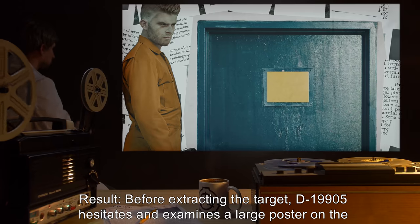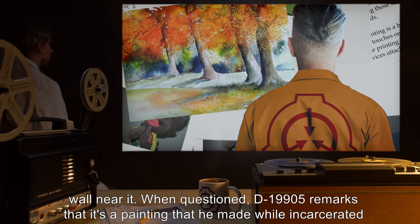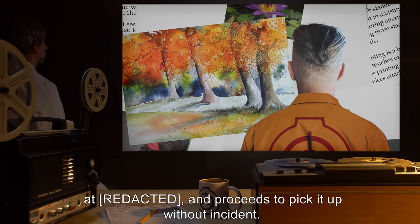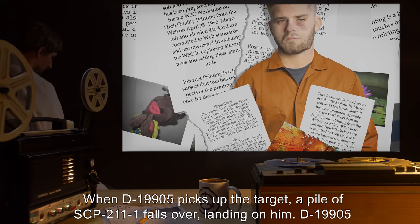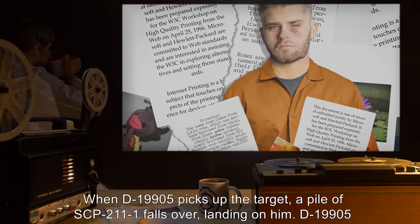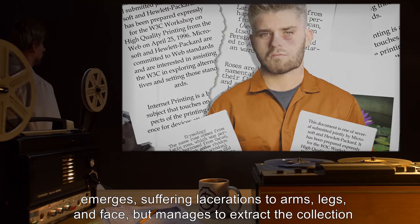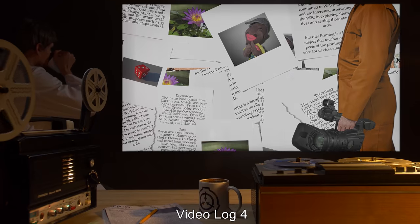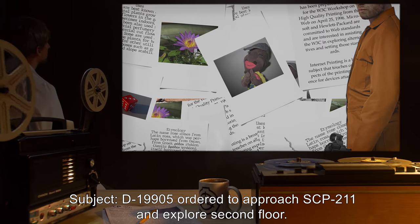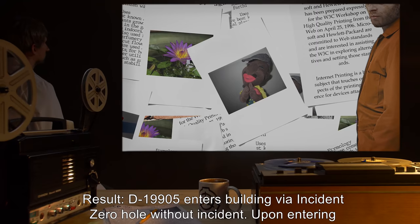Result: Before extracting the target, D-19905 hesitates and examines a large poster on the wall near it. When questioned, D-19905 remarks that it's a painting that he made while incarcerated at [DATA EXPUNGED], and proceeds to pick it up without incident. When D-19905 picks up the target, a pile of SCP-211-1 falls over, landing on him. D-19905 emerges suffering lacerations to arms, legs, and face, but manages to extract the collection from SCP-211.